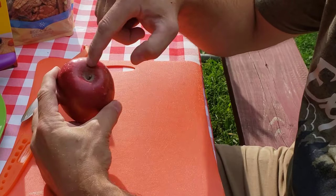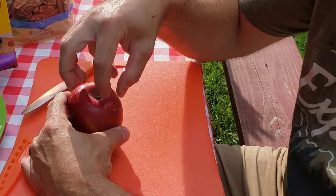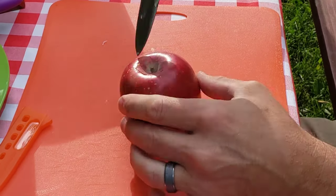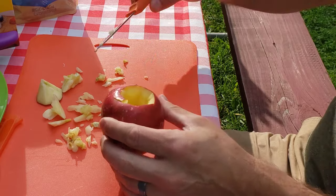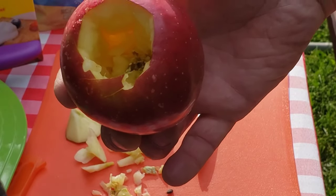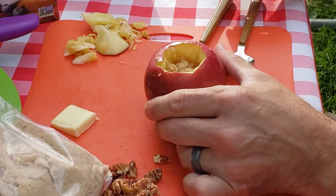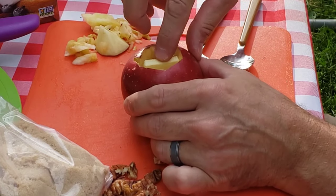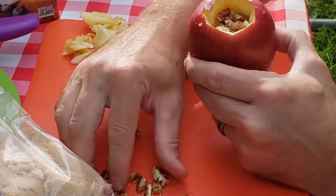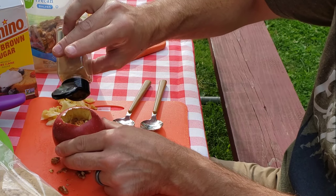First thing you want to do is kind of cut out the core of the apple — you can do that with a good apple corer, or I'm going to try to do this with a paring knife. That way you can put your ingredients down inside the apple and not have them fall out the bottom. So there you go, kind of cut out a little core. First thing I'm going to add is a little bit of brown sugar, put that right down in there, then top it with a little pat of butter. I happen to like pecans, so I've got some crumbled up pecans to push down in there, and then a little cinnamon on top.